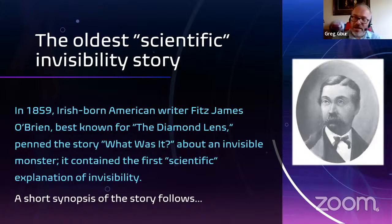Where I like to start is the oldest scientific attempt at a story about invisibility. Long before scientists really considered invisibility, science fiction writers were thinking about whether it was scientifically possible. The earliest story I know of was written in 1859 by the Irish-born American writer Fitz James O'Brien. I talk a lot about O'Brien in the book because he's a fascinating character — a very fast-living guy who liked to spend money and live in luxury but couldn't afford it. He moved to the United States and was selling stories to pay the bills, making friends and enemies in equal measure.